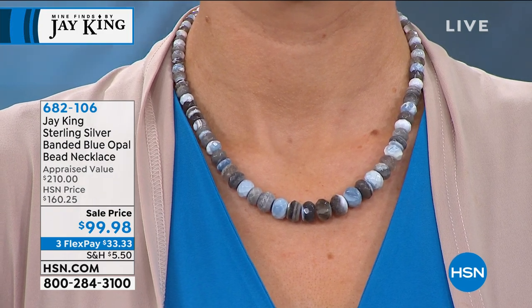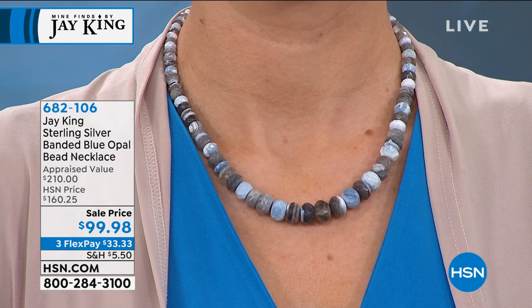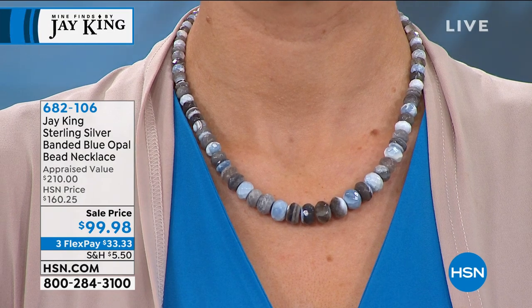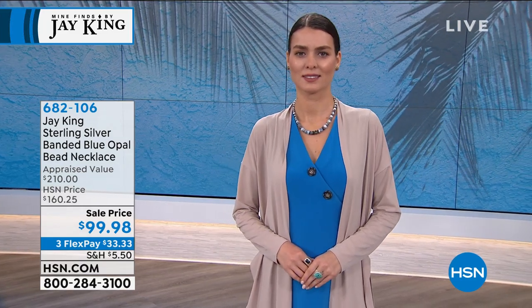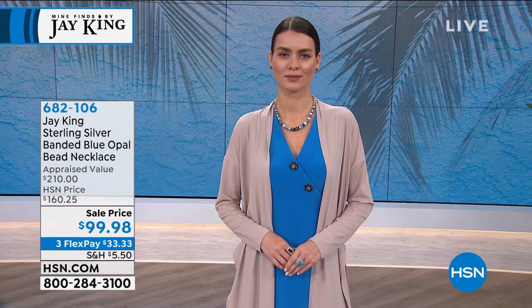Appraised value $210, HSN price $160. It was supposed to be $111 or $115 — $114 — and then right before we went on the air, the pricing gods said nope, let's go under $100. I think that's going to sell out extremely fast because if you love your denims, it's so perfect for the summertime.